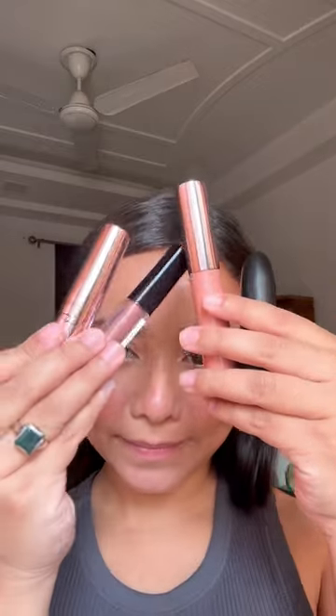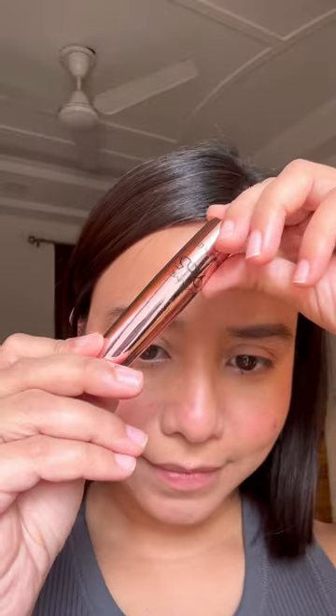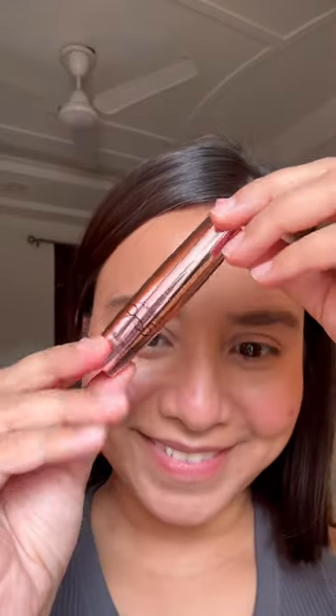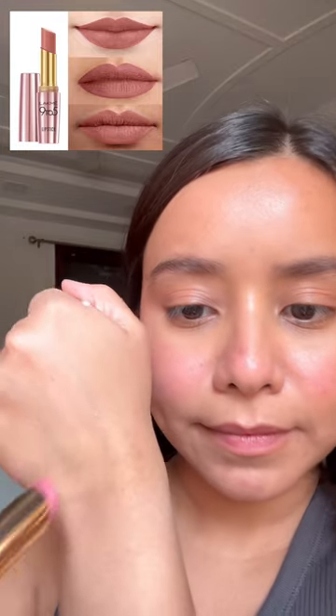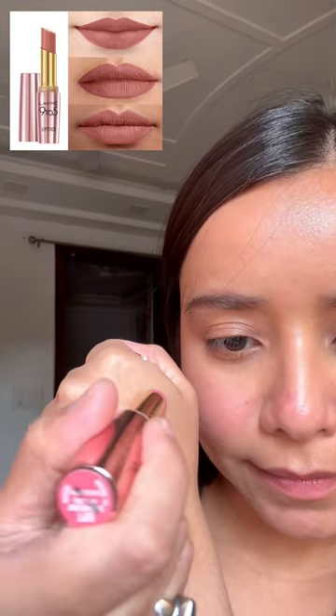Today I'll be showing if these lipsticks match the shade they show on their websites. First up, we have the Lacme 95 Primer Plus Matte Lipstick in the shade Blushing Nude. As you can see in the picture, it is a warm brown nude color, but in real life it is like a bright light pink shade.